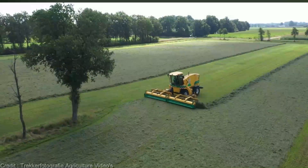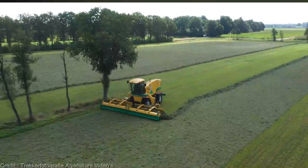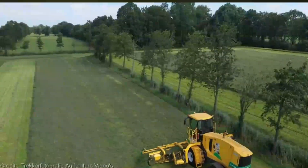Power? Oh, it's got that in spades. With its advanced technology, this powerhouse ensures you'll conquer your fields like never before, maximizing efficiency and minimizing wastage.